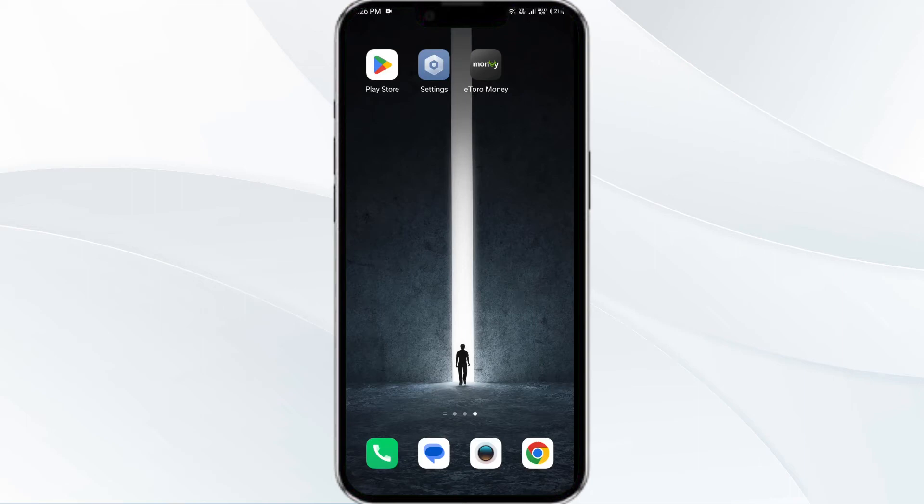Hello everyone, welcome back to our YouTube channel. In this video, we will guide you through the process of resolving issues with the Itro app not working. Without further delay, let's dive into the solutions. The first solution is to force close and restart the Itro app.